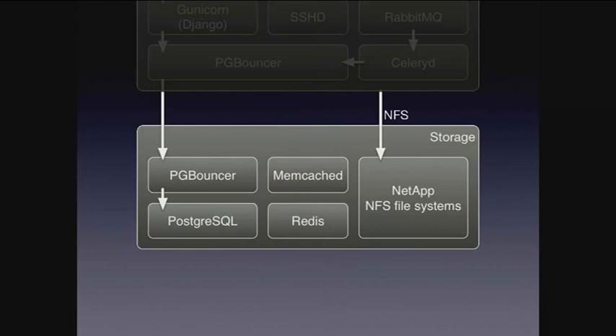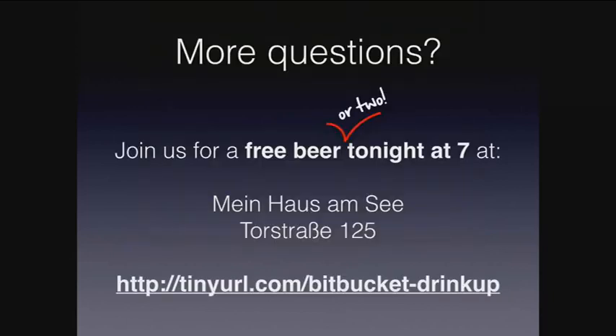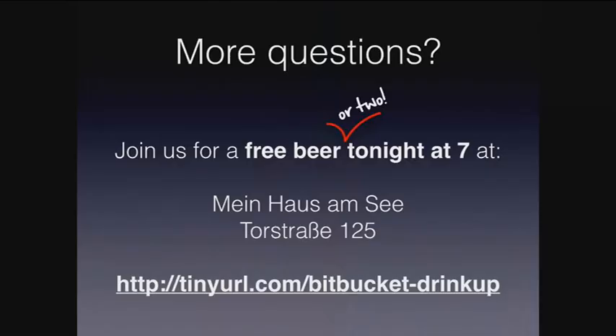I could talk about this stuff all day long, and I wouldn't mind. But there's only 30 minutes and only a few minutes left. If you have any questions, I'm happy to take some now. Otherwise, come chat to me afterwards. We also have a booth on the lower level. And I'd like to invite you for a drink tonight — we're hosting a drink-up in a bar nearby starting at 7, at Mein Haus am See. Come have a drink on us and you can talk all about this stuff.